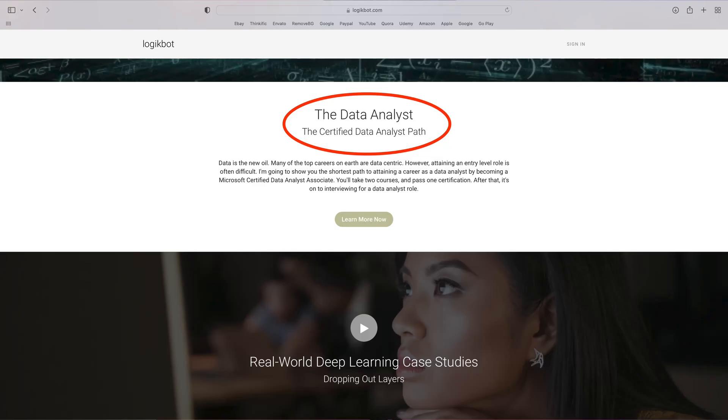That's why I created the data analyst path on LogicBot. The best entry-level role for a machine learning engineer right now is a data analyst, and many machine learning engineering roles currently have data analyst skills listed on them. At this point, you have a bachelor's degree and you're working with SQL every day on the job.